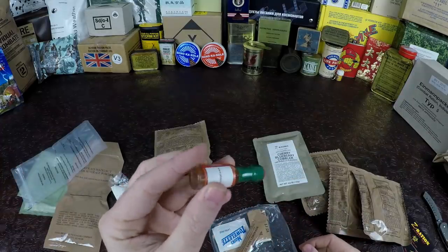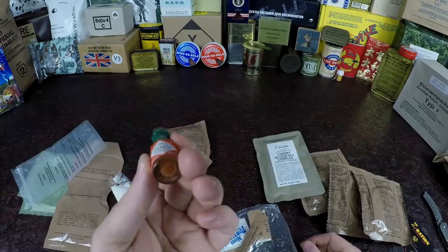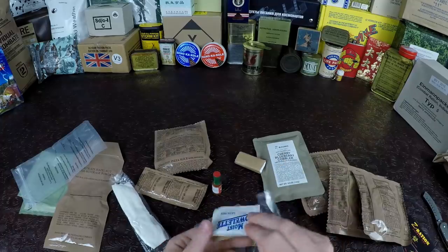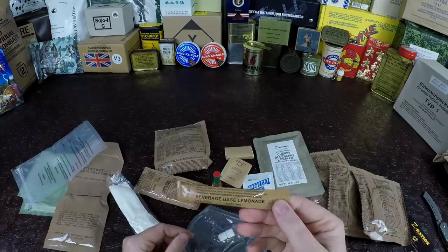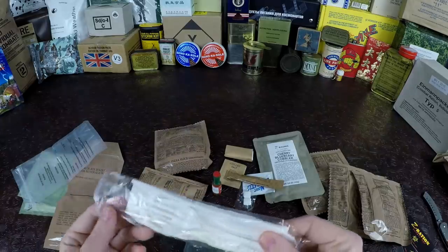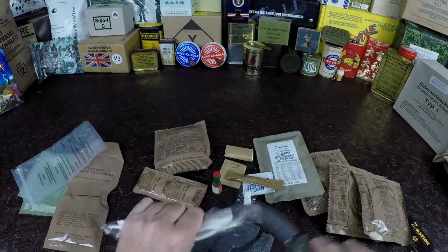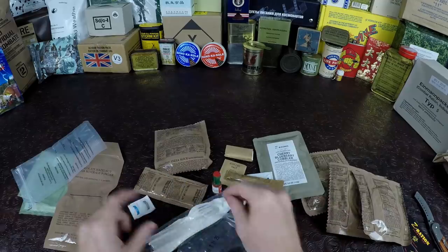Buddy, some Tabasco sauce — that's actually new red Tabasco sauce, not expired. Some TP, a wet wipe, iodized salt, beverage base lemonade for a bottle of water, standard issue military gum, a little fork, knife, and spoon, and also salt and pepper and a napkin. Alright, let's get this stuff heated up.